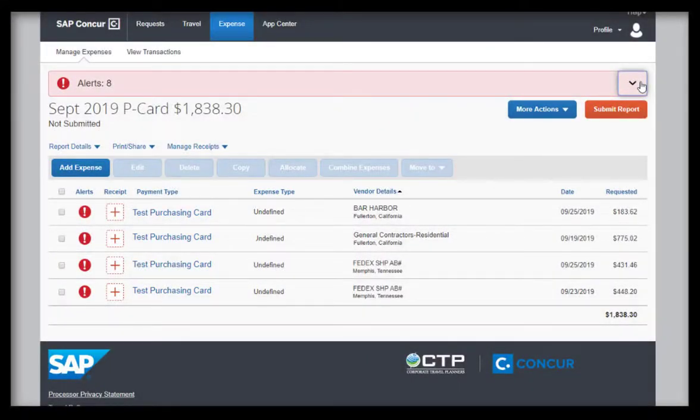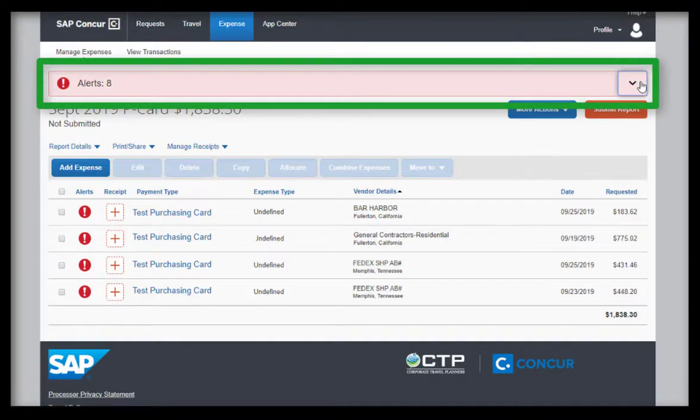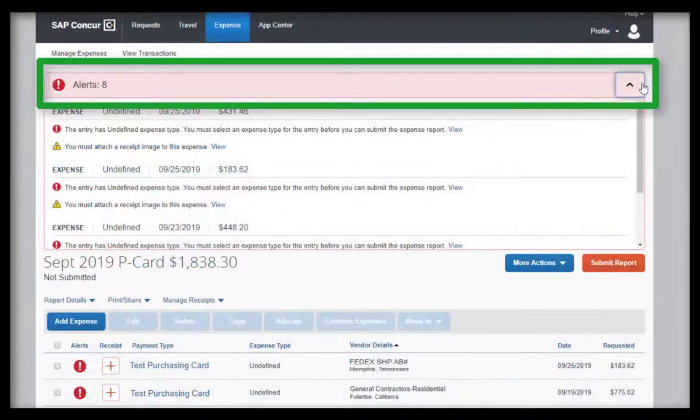After you add your PCARD transactions to your expense report, you will see your expenses have different alerts. Under the Alerts window, you will see your expenses and the alerts that are listed for that expense.